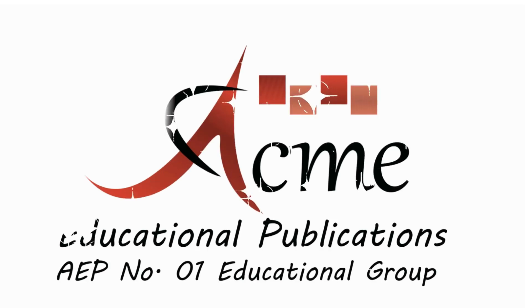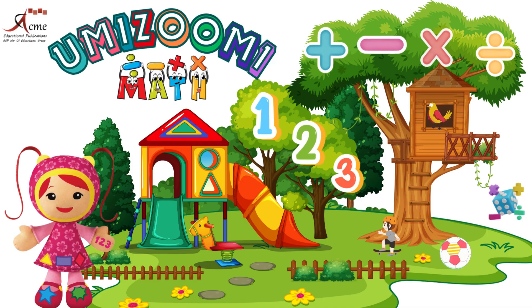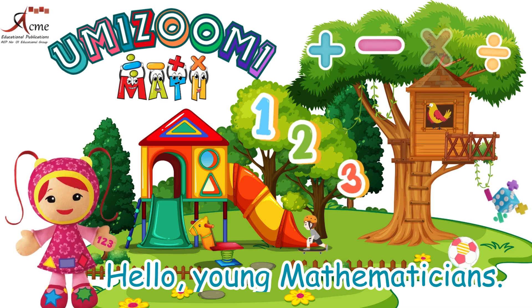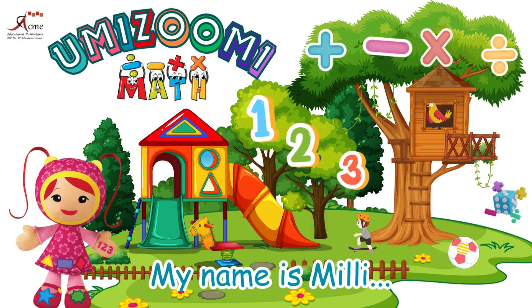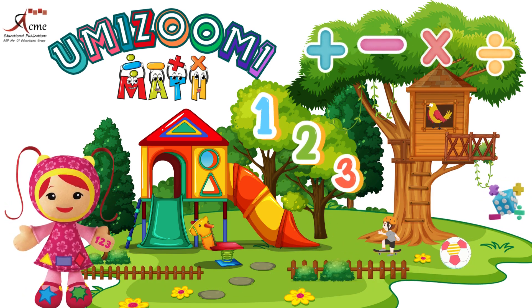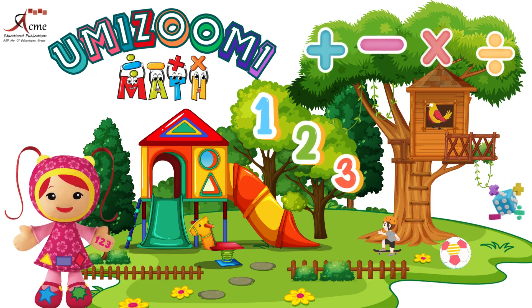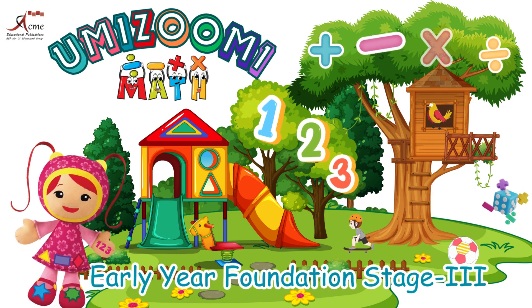Acme Educational Publications, number one educational group. Hello, young mathematicians. My name is Millie. Welcome to Yumizoomi Maths, early year foundation stage three.